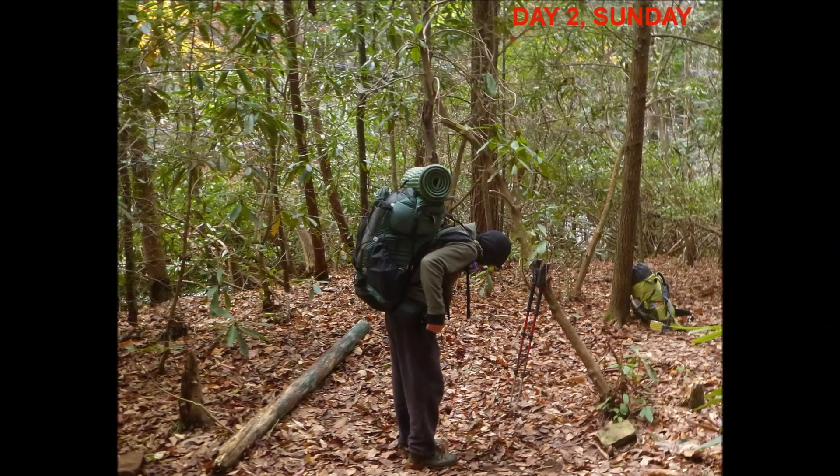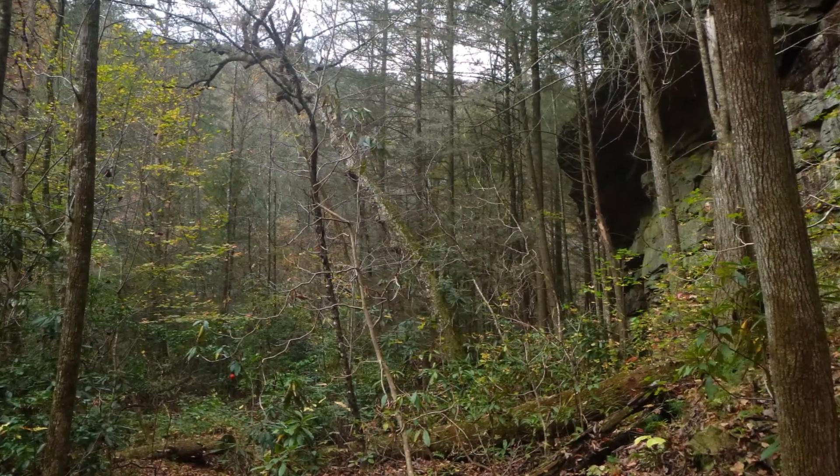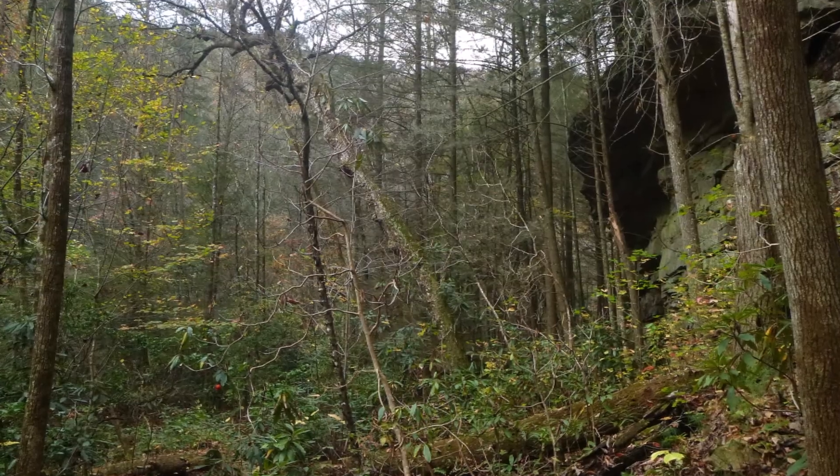The night was cold but not bad — high 40s. Here's Tommy getting ready to go the next morning, and here's a look back at the area of our campsite below that big black bluff.